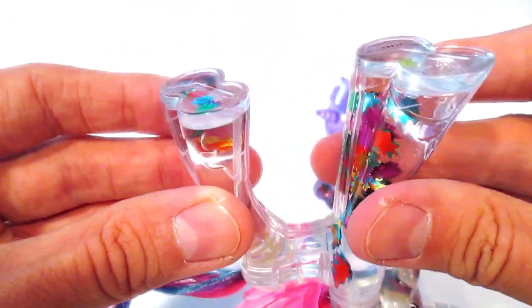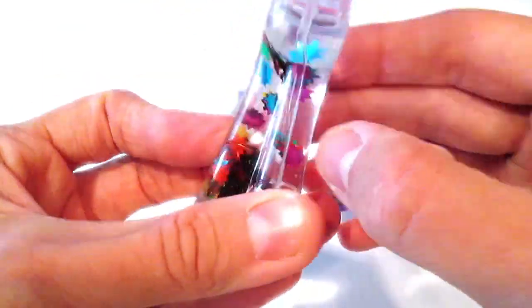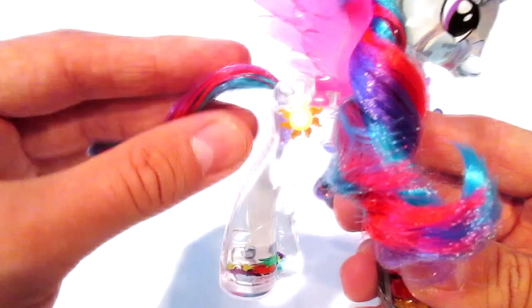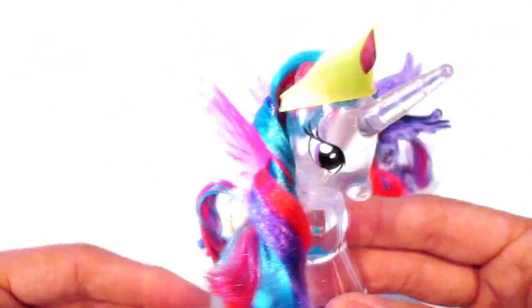She's so pretty and she is filled with cutie mark glitter as well. When you flip them over and just let the glitter fall — isn't that awesome? She's got this really beautiful mane and tail, so bright and colorful, and her wings are made out of the same material.